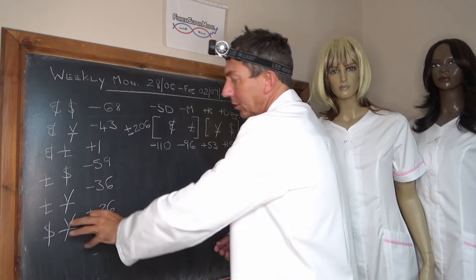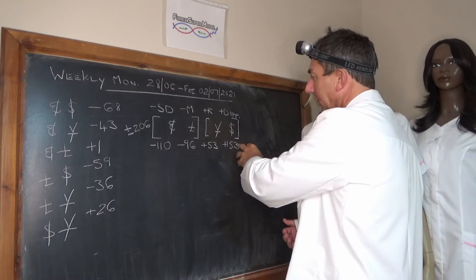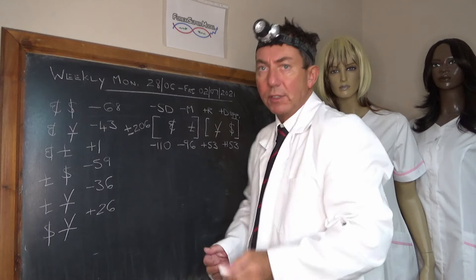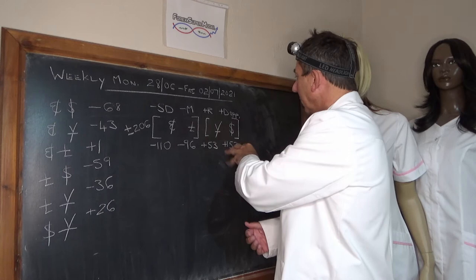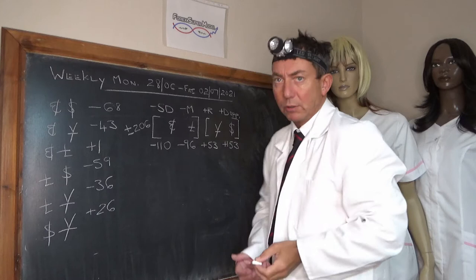We've pumped that into the formula and looked at the flows. We've got a positive opposed driver in the dollar at plus 153. Front and back door flows mainly coming out the EUR at minus 110, out the pound at minus 96, and the YEN was the positive rock at plus 53. Activity plus or minus 206. So over the week we had an opposed positive driver, with the bulk of opposing negative flows coming out the Euro and the pound, and the YEN was the positive rock.